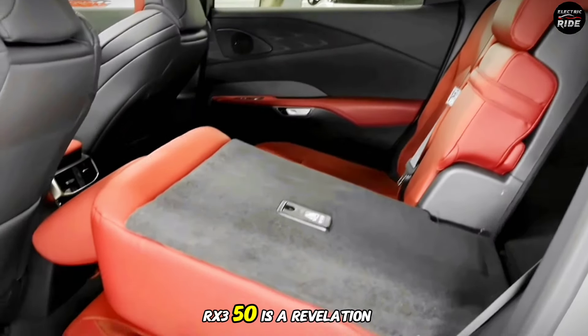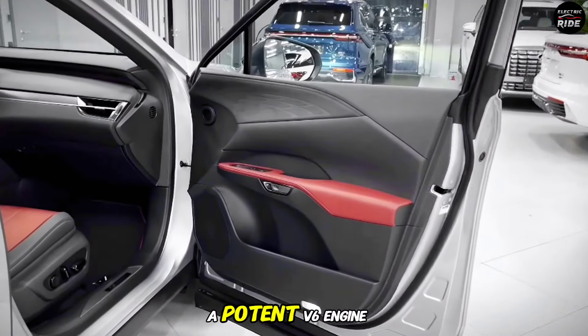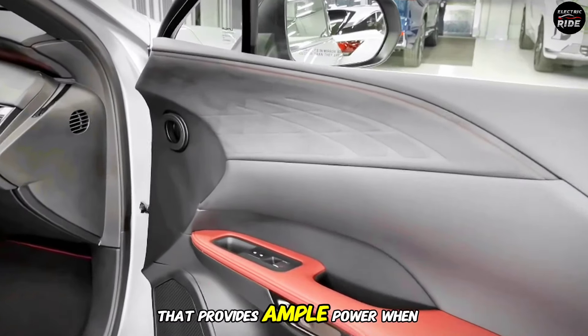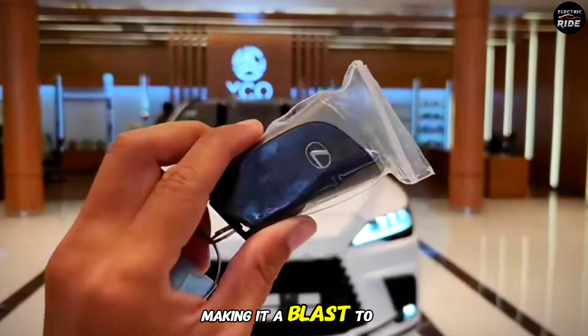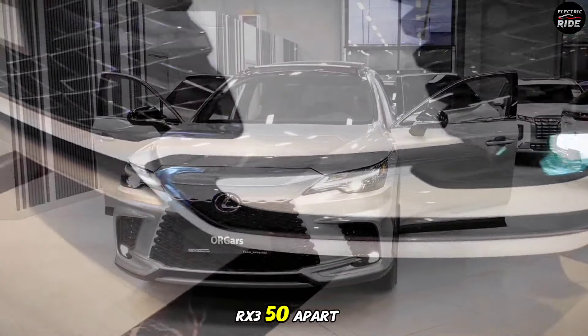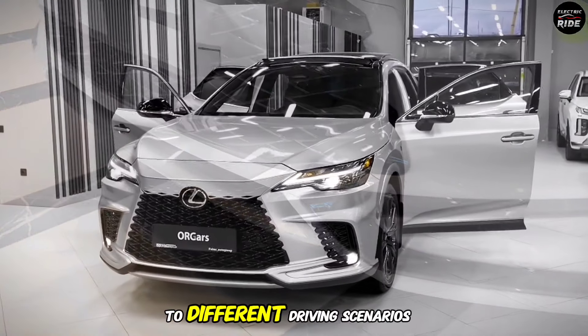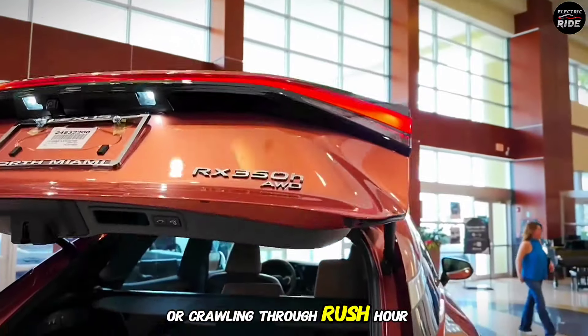From behind the wheel, the RX 350 is a revelation. The smooth, quiet ride is accompanied by a potent V6 engine that provides ample power when you need it. The handling is crisp and responsive, making it a blast to drive on twisty roads. But what really sets the RX 350 apart is its ability to adapt to different driving scenarios, whether you're carving up mountain roads or crawling through rush hour traffic.